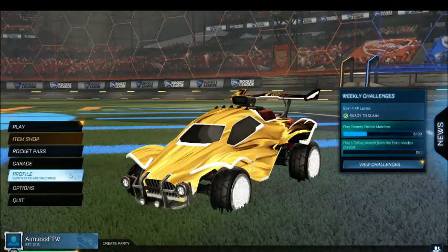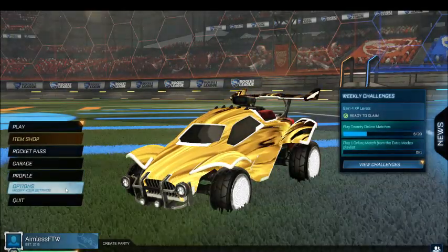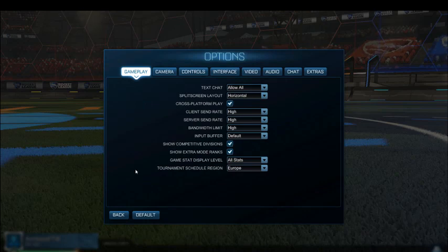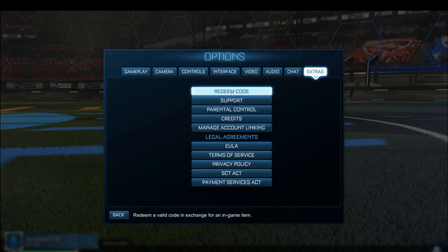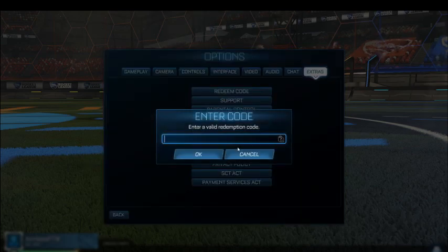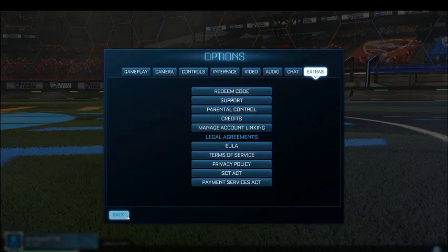First you have to click the options button, then go all the way to the end where it says Extras. The first option there should say Redeem Code. Click Redeem Code and redeem the codes I'll be giving you in today's video.